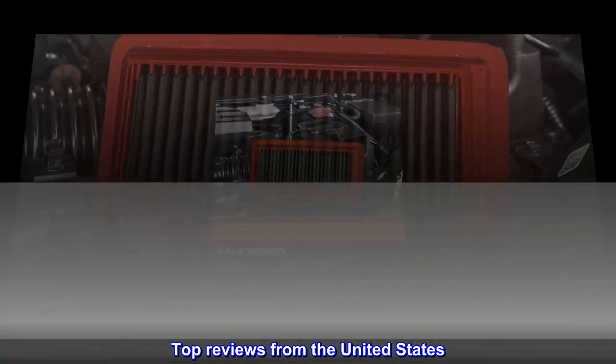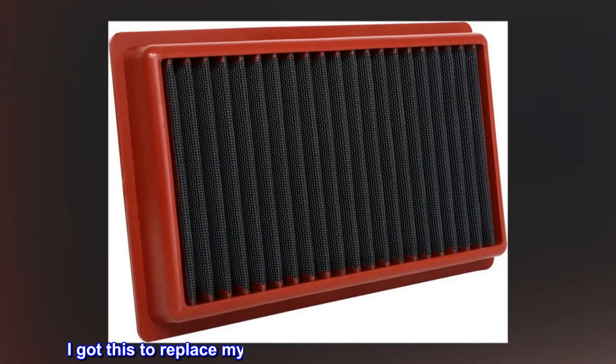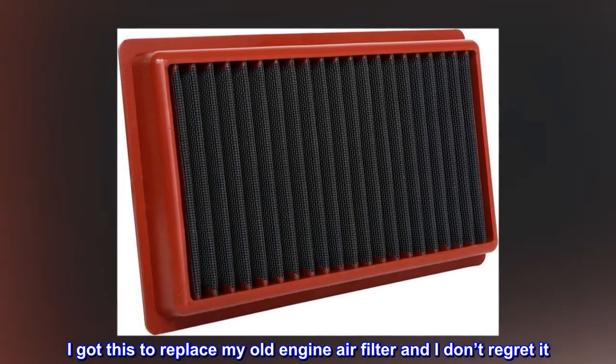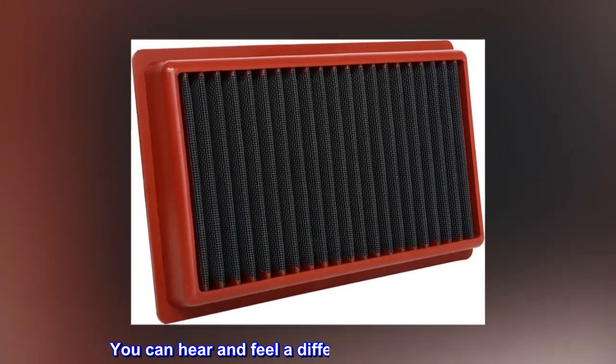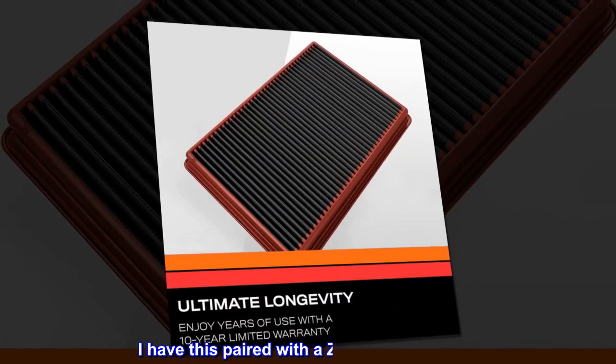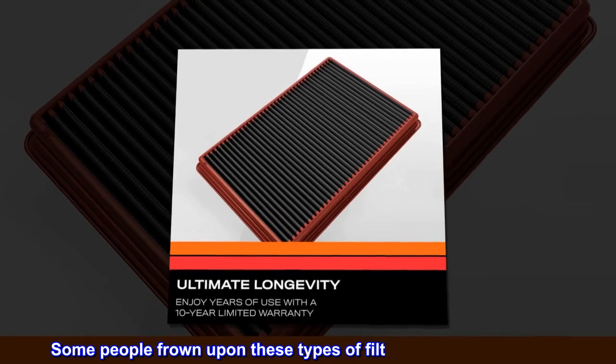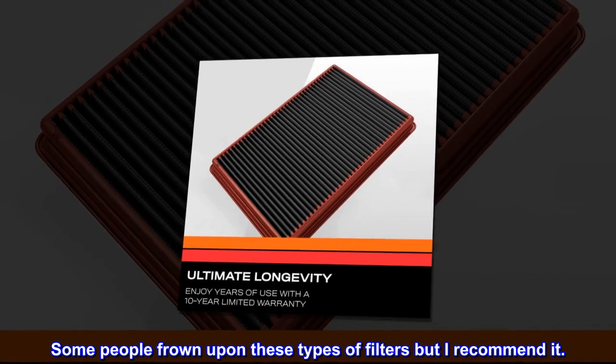Top reviews from the United States. Works great and easy to install on G35. I got this to replace my old engine air filter and I don't regret it. You can hear and feel a difference after installing it. I have this paired with a Z-tube and it's great. Some people frown upon these types of filters, but I recommend it.